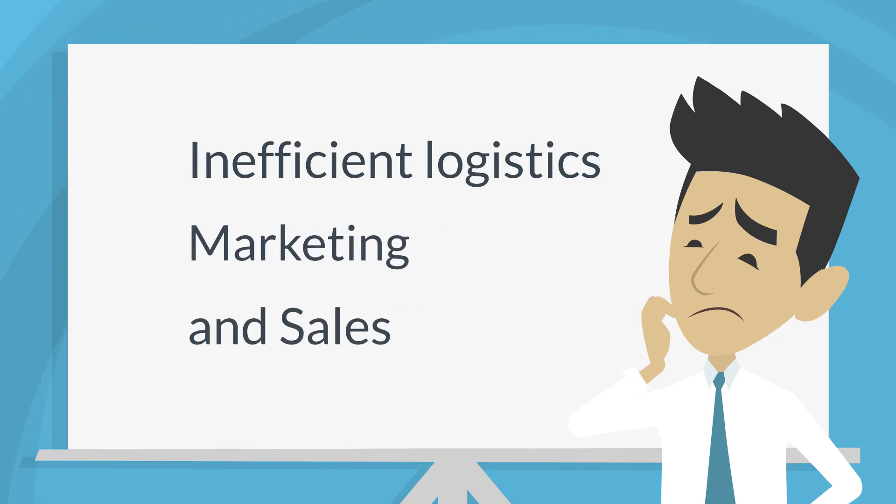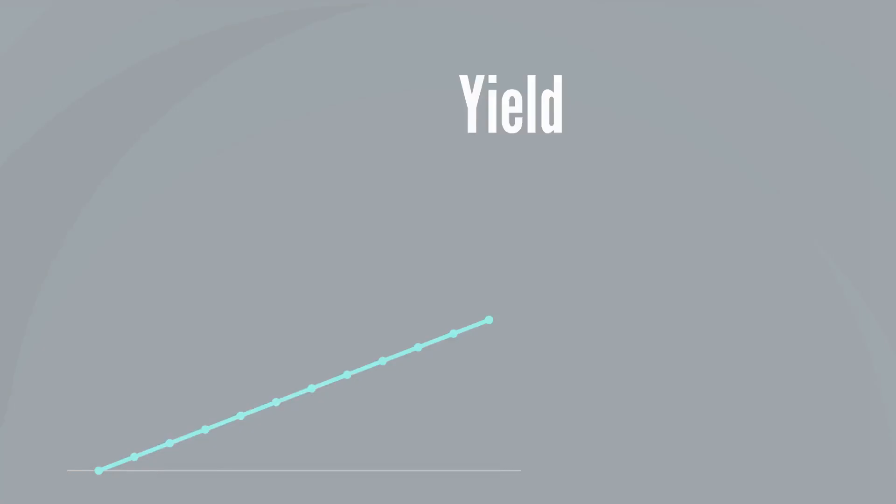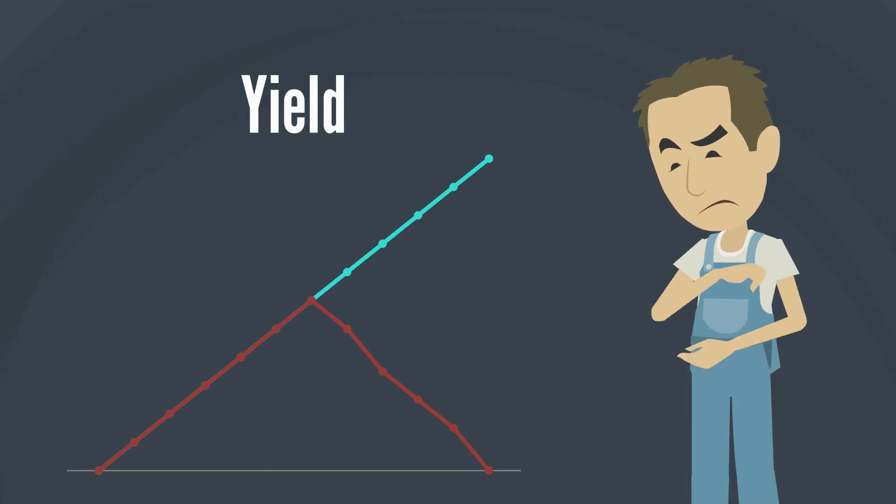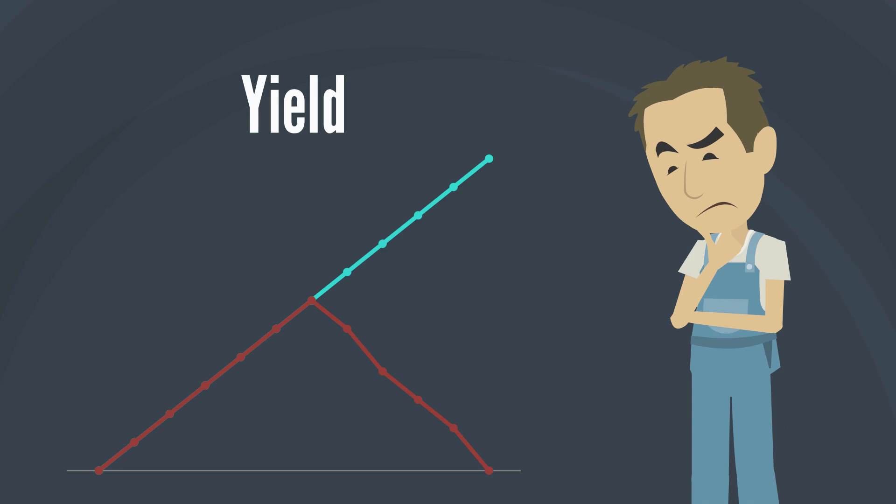And for the apple associations, this leads to inefficient logistics, marketing, and sales. Missing reliable data in an early phase of apple growth makes accurate forecasts and possible optimizations very difficult.